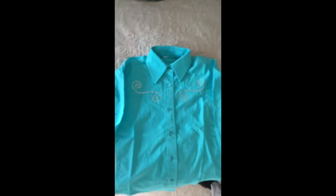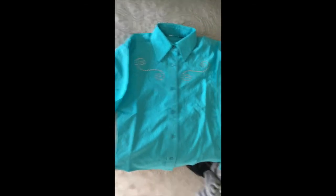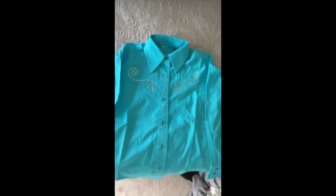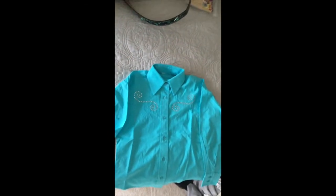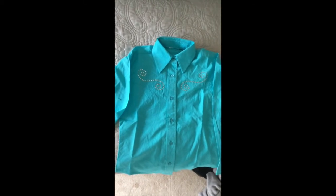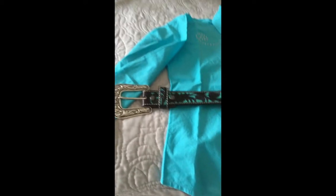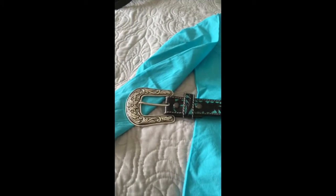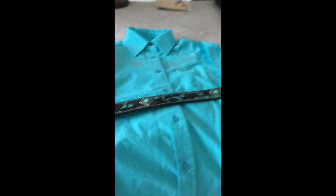This is the Western show shirt, and it has gems and jewels all over the front, and it's super beautiful. And I'm going to be wearing that to the show. Next thing is this Western belt. It has jewels all over it, and it matches my whole outfit. It's pretty heavy, but it's super beautiful, so thank you to my aunt.